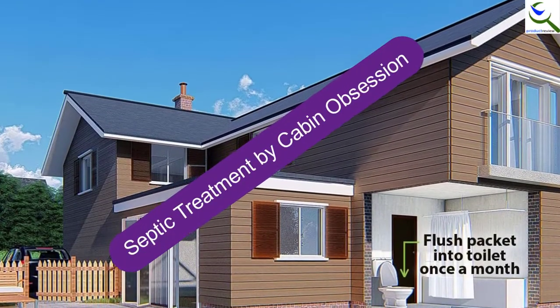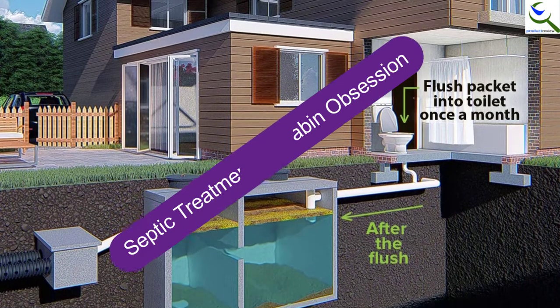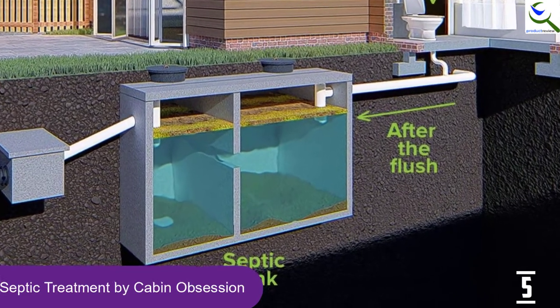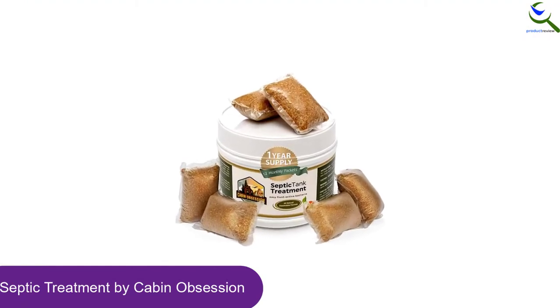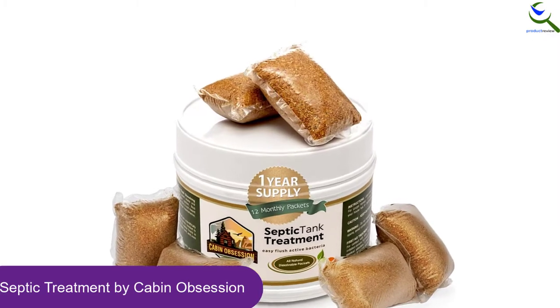Starting at number 5, we have septic treatment by Cabin Obsession. The exceptional performance of this septic tank treatment will let you get rid of any kind of problem with a single flush. This is very easy to use and is an inexpensive way to get rid of clogging. It comes with a special formulation that can break down solid waste and ensure proper functioning of the septic system.